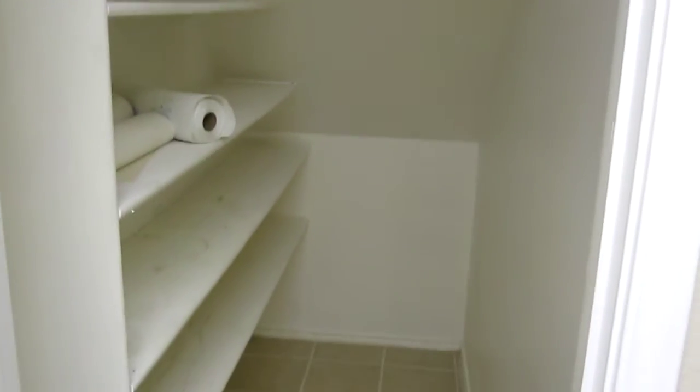Over here is the washer and dryer room. Lots of space in here, definitely can store away. This would be the cabinetry for the kitchen. Definitely store dirty laundry here.